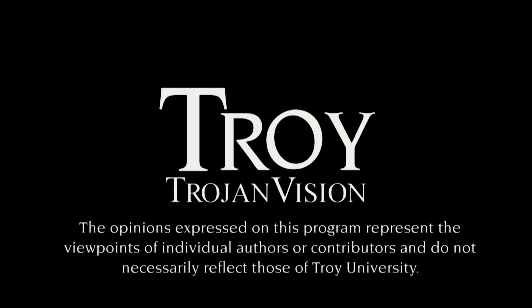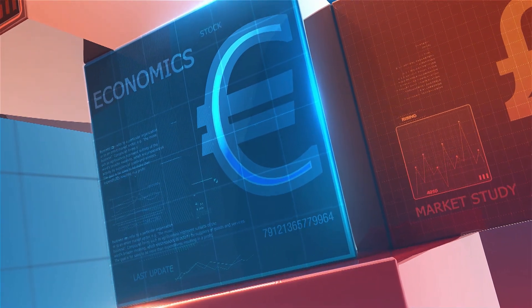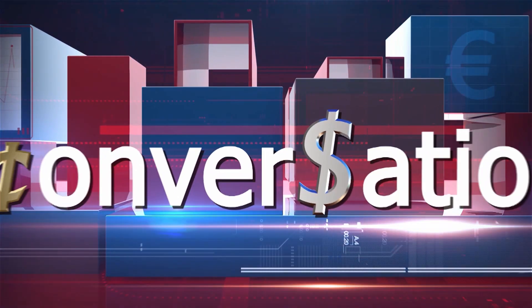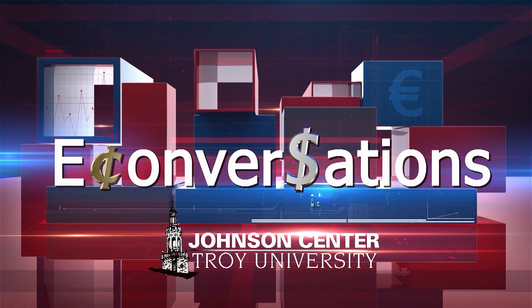The opinions expressed on this program represent the viewpoints of individual authors or contributors and do not necessarily reflect those of Troy University. Hello and welcome to eConversations. I'm your host, Dr. Dan Sutter of the Johnson Center for Political Economy at Troy University.